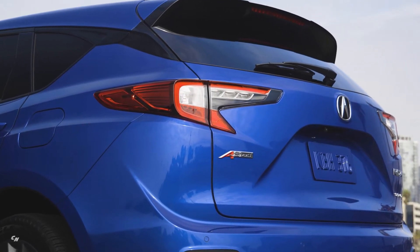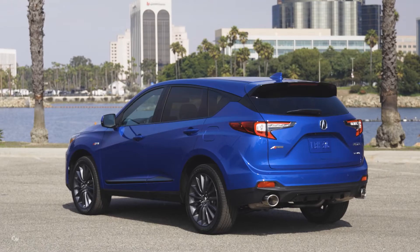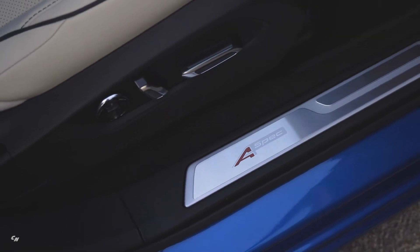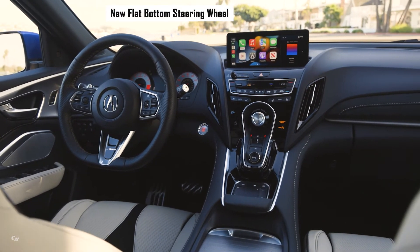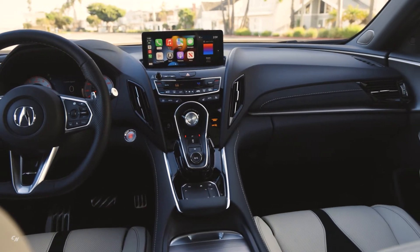Inside, A-Spec models are distinguished by a new flat bottom steering wheel and metallic trim with a dark white pattern on the dash, doors and center console. Contrast stitching has been added to the ultra-suede insert on the passenger side dash, and the door panels now feature new ultra-suede inserts.